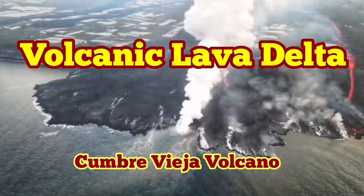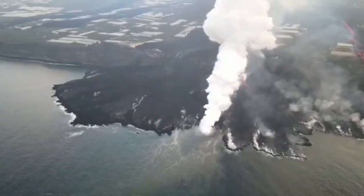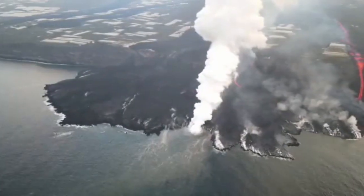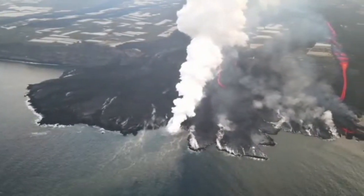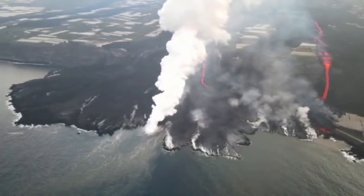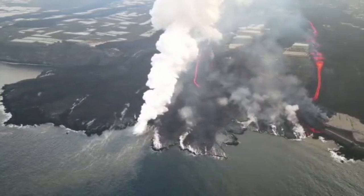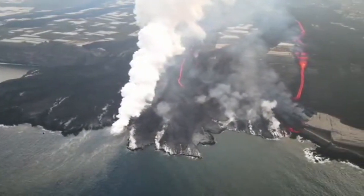Volcanic lava deltas: Cumbre Vieja Volcano is now one and a half months — more than one and a half months since the eruption started. The lava has reached the sea and has created a headland. They look very similar to the deltas that river flows leave when they reach the sea at the lower parts of their course.